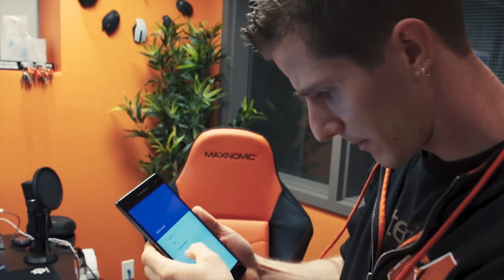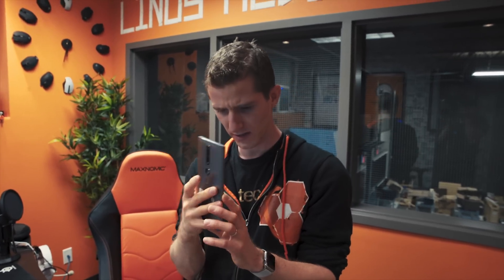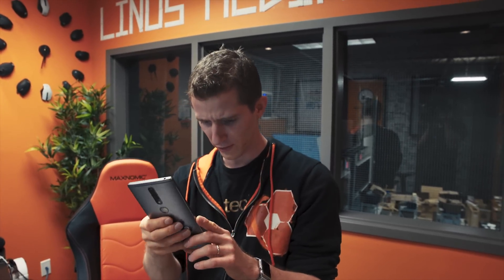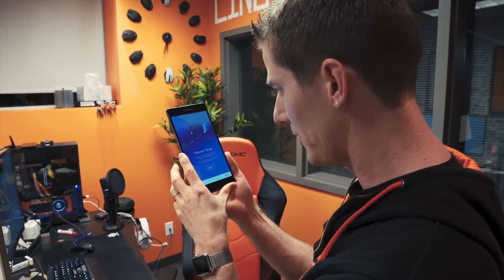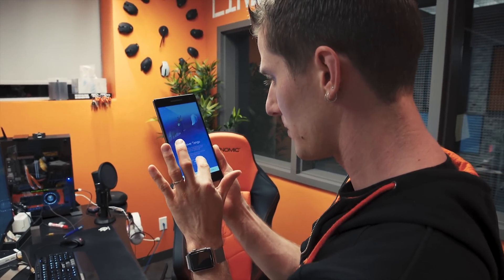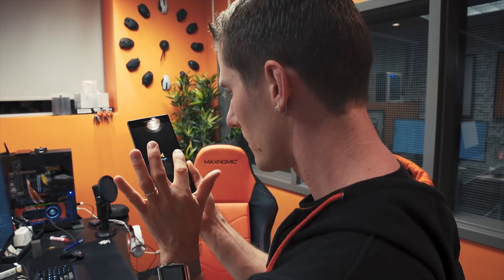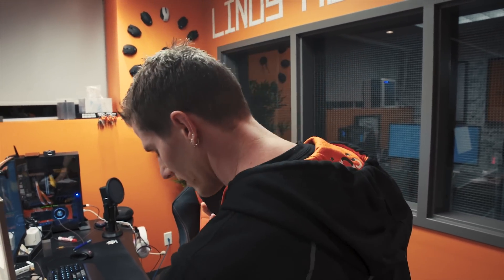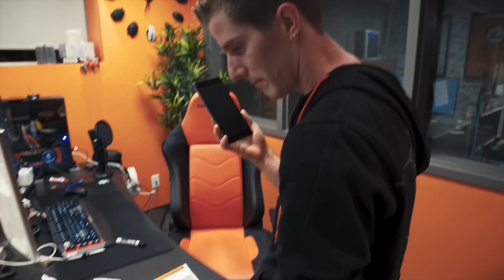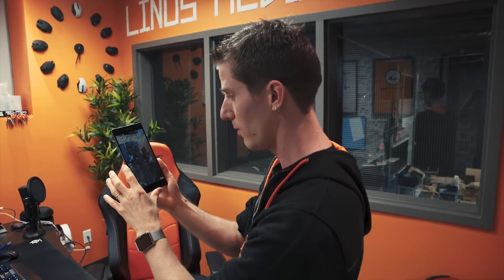Let's go ahead and get this baby fired up. Wow, that is a really fast fingerprint sensor — it is actually registering them that fast. Discover Tango. An introduction to the Tango experience. That must be an OLED display. Actually, I can't tell — IPS. Wow, those are really deep blacks. Check this out.